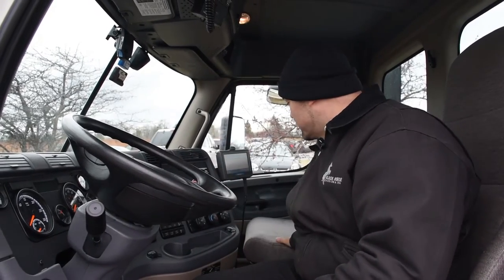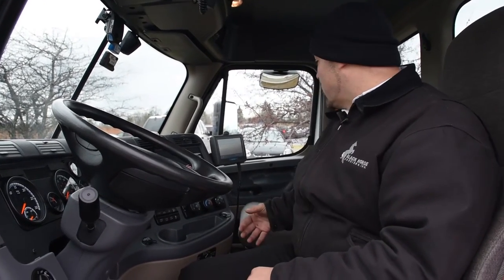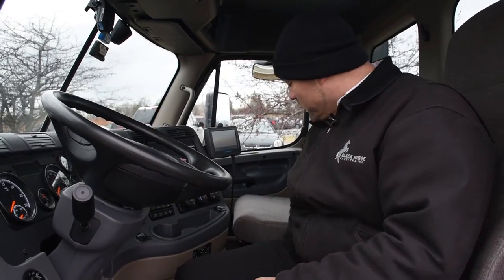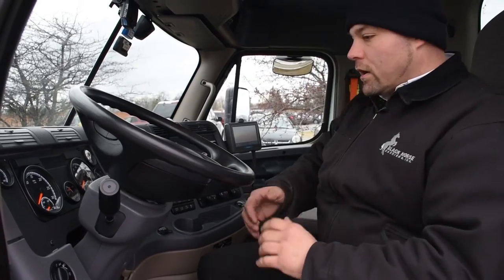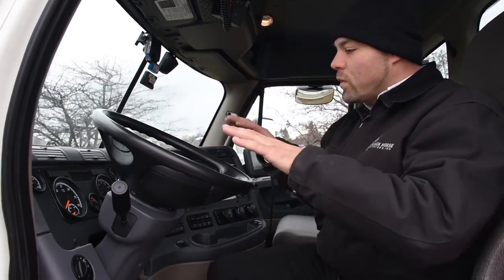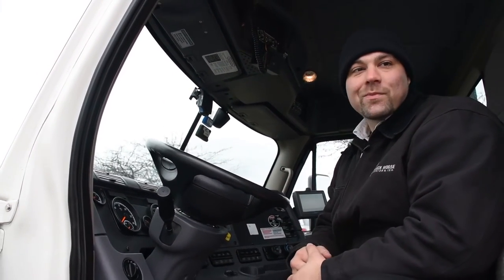We have an oversized jump seat for passengers. We don't generally have passengers, but whenever there's a time for training or a situation where we have a passenger, the comfort is there, along with overhead storage underneath. That went through everything we put into the truck to help keep everybody comfortable, happy, and proud to be a Black Horse driver.